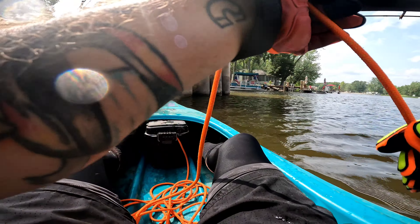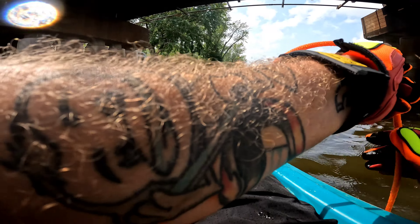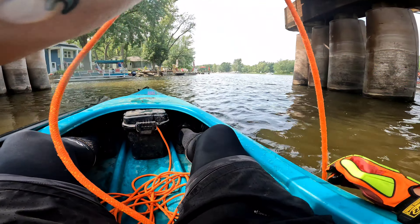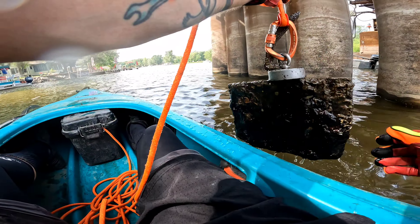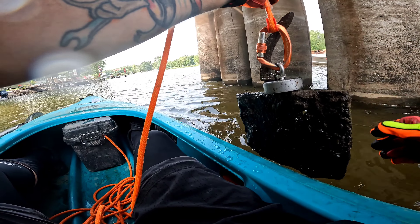I got something, I got something here — pretty heavy actually. Oh! First railroad plate of the day, and a nail!